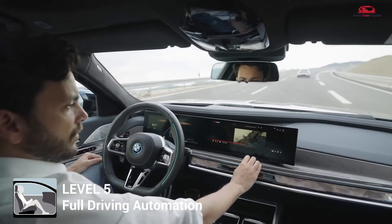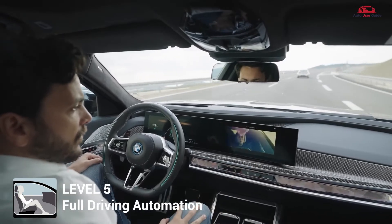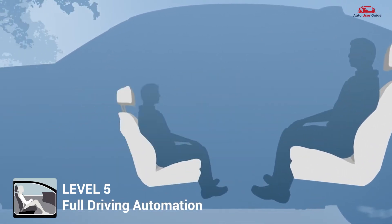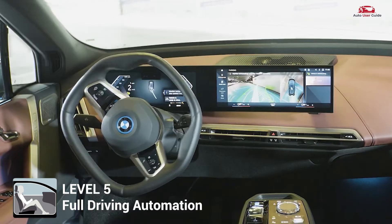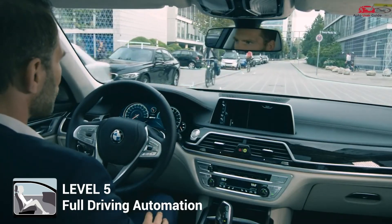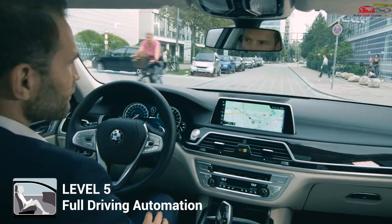Level 5 represents complete automation. The vehicle can operate on any road and in any condition a human driver could, without any human input. These vehicles may not even have traditional controls like a steering wheel or pedals.